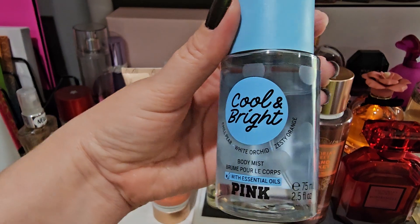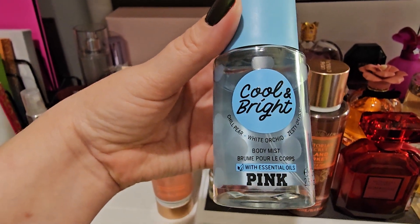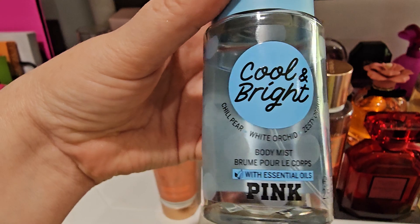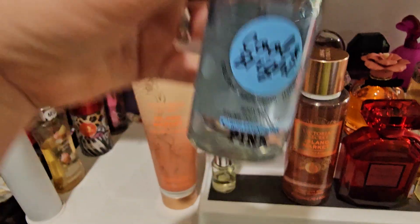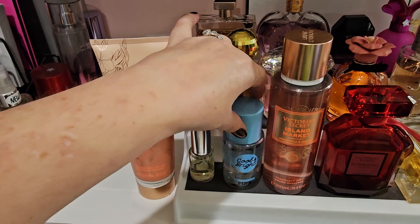Then I will be wearing this one — Bright and Cool by Pink. It has a chill pear white accord and zesty orange. I do want to get the full size in this; I'll probably get that from eBay or Amazon shortly.